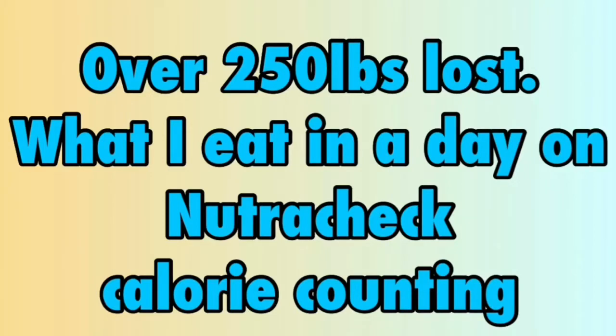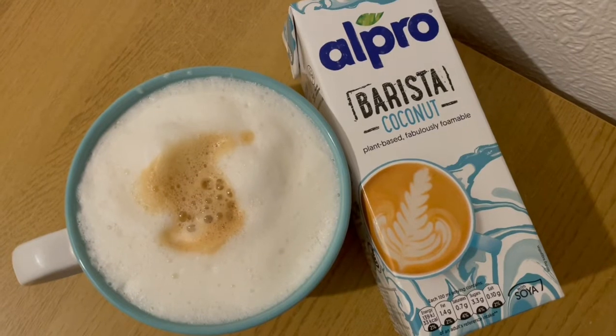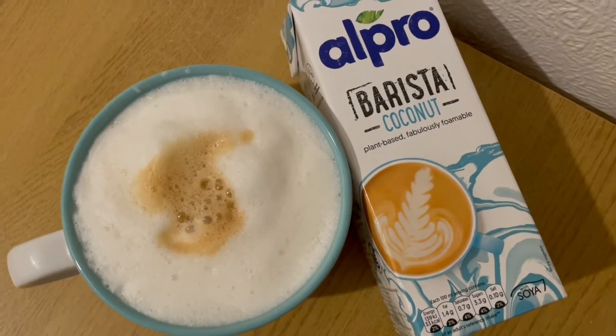I'm currently calorie counting with Nutricheck and my calorie goal for the day is 1750. Every day I am going to allocate 30 calories — that should cover any tea, coffee, squash or diet fizzy drinks. Starting my morning with a coconut latte for 83 calories.